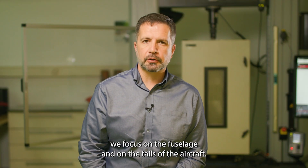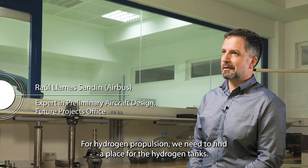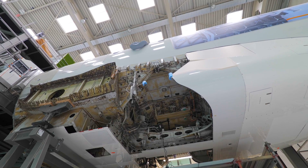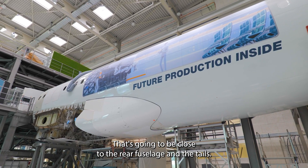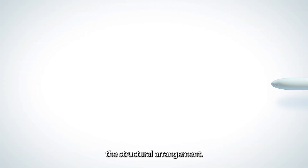In FASTER-ACE 2 we focus on the fuselage and the tails of the aircraft. For hydrogen propulsion, we need to find a place for hydrogen tanks that's going to be close to the rear fuselage and the tails. That's going to change the shape and the structural arrangement.